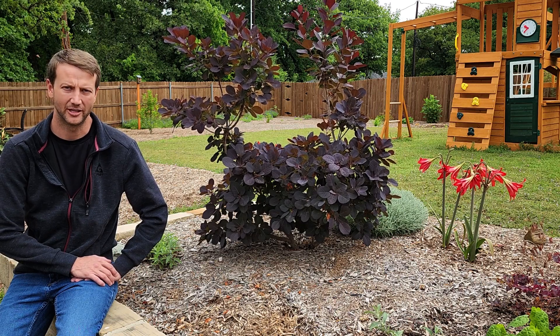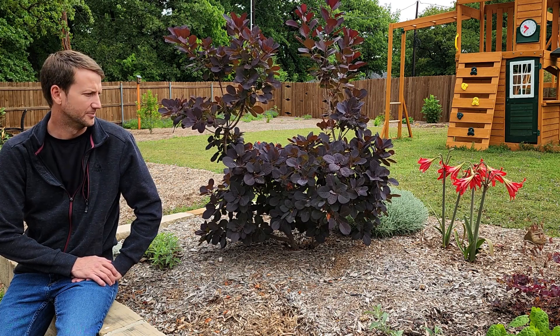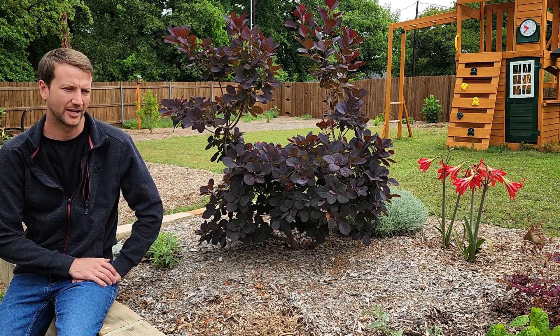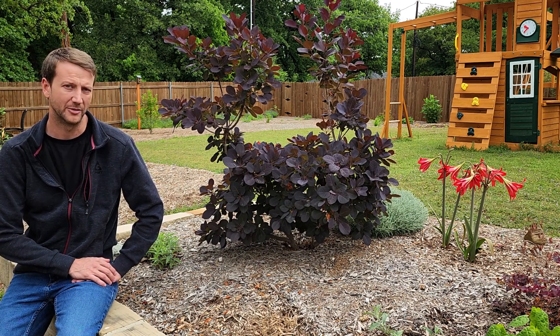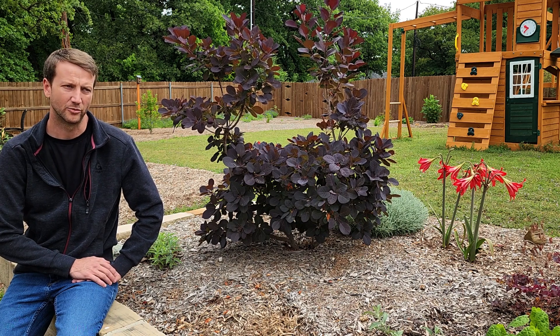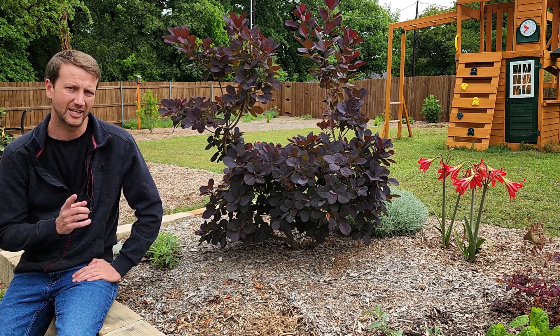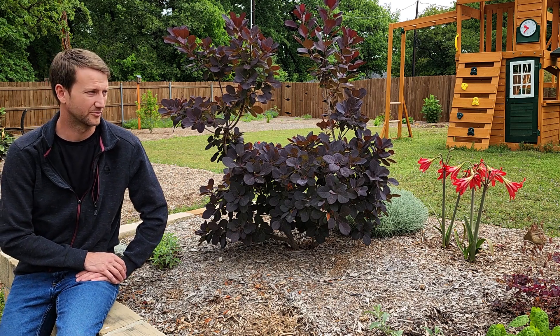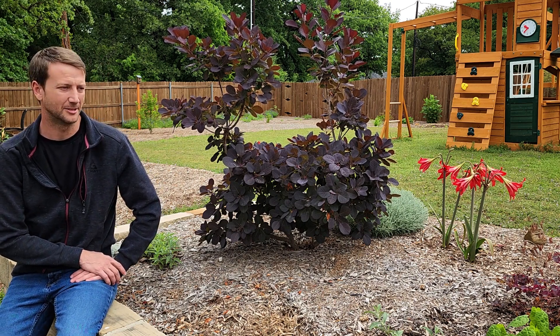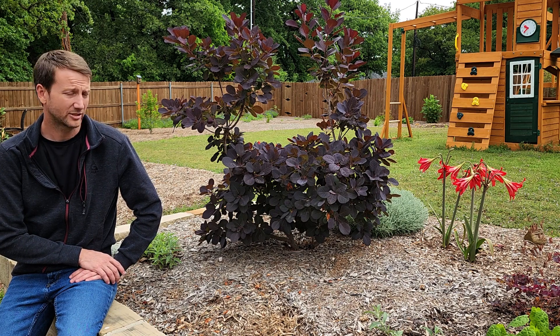Hey, what's up YouTube, welcome back to Blazing Blooms. Today we're going on a garden tour. We're in the third week of April and we want to get out here and get some good shots of the garden this time of year and talk about some things that are looking really good. I'm gonna get behind the camera and start going around from place to place, talking about new things and things that are coming into season.